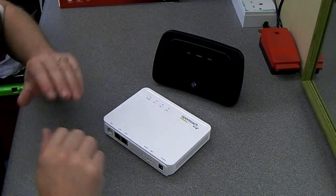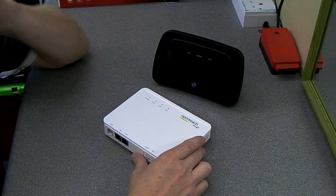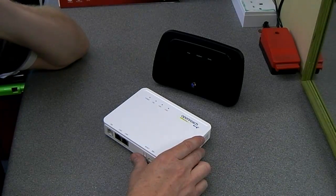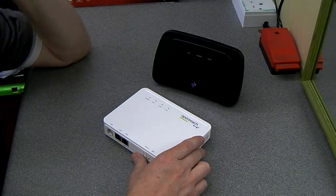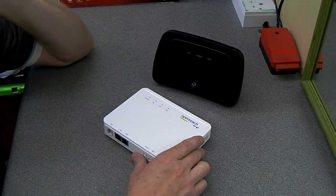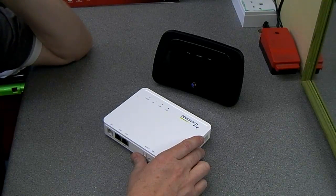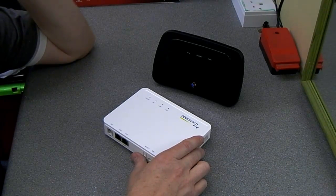Hi guys, I thought I'd make a short video about the forum server and what's going on there and why we're doing it. I got the new modem router yesterday and I was just about to plug it in and set it all up, and I thought I might as well do a short unboxing video for YouTube.